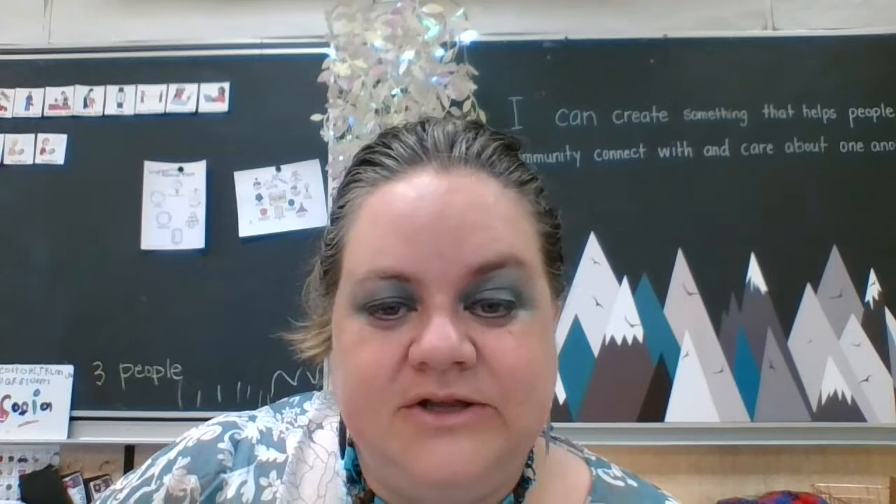I look forward to seeing you all in the fall, and I hope the items that are attached are helpful as your child comes to start school. Thank you very much, everyone. I hope you have a great summer, and I look forward to seeing you and your children standing outside waiting for us on the first day of school. Take care.